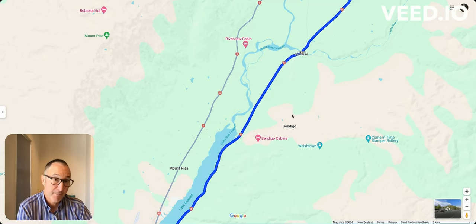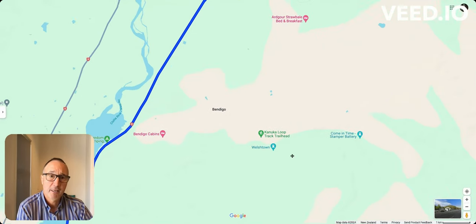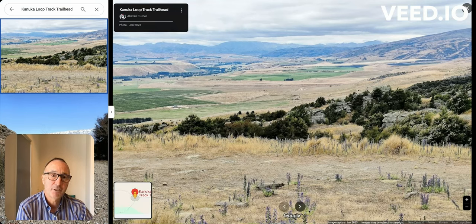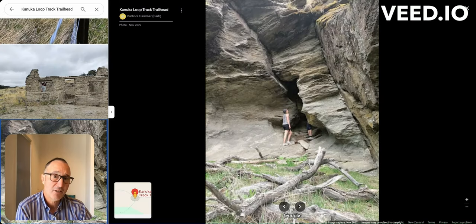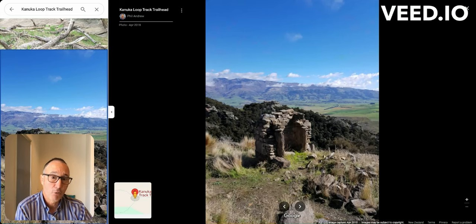Bendigo is a famous sheep station — a huge property — and they're still raising merino sheep. There's a lot of history in this area. There's a beautiful hike, the Kanuka Loop track, through very barren and rugged scenery. The history is about gold mining, and you have one of these old cottages built with just stone and mud. In the 1860s and 1880s there was a huge gold rush in the area, and you can still see those old remains of the buildings.